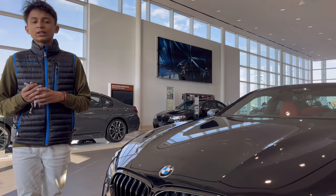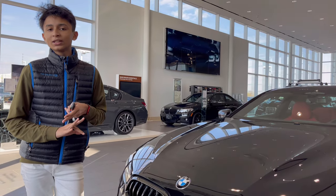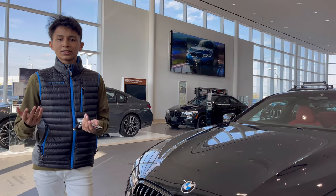In the M8 or 8 Series there are three variants: the coupe, the convertible, and the Grand Coupe. The Grand Coupe is a four-door version where you can open the roof. This particular vehicle is the coupe.